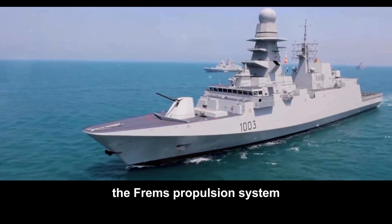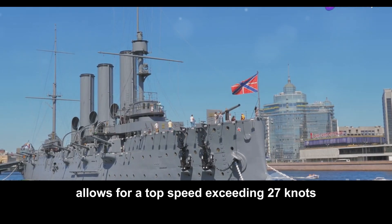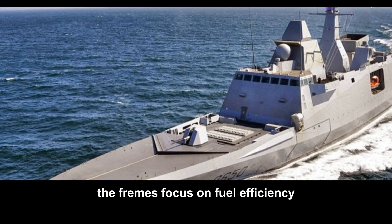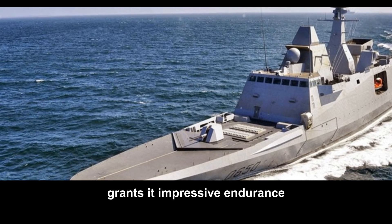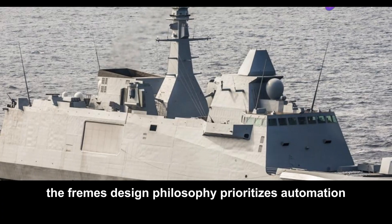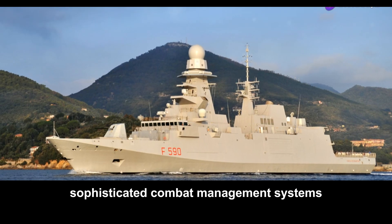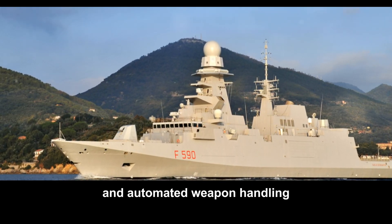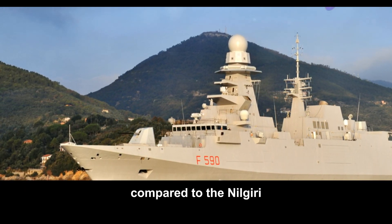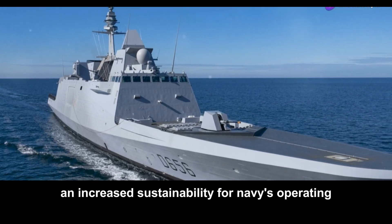The FREMM's propulsion system — a combination of gas turbines and electric motors — allows for a top speed exceeding 27 knots. While slightly slower than the Nilgiri, the FREMM's focus on fuel efficiency grants it impressive endurance, enabling extended patrols and deployments far from home. The FREMM's design philosophy prioritizes automation and crew efficiency. Sophisticated combat management systems and automated weapon handling reduce crew workload, allowing for a smaller crew complement, translating to lower operating costs and increased sustainability.